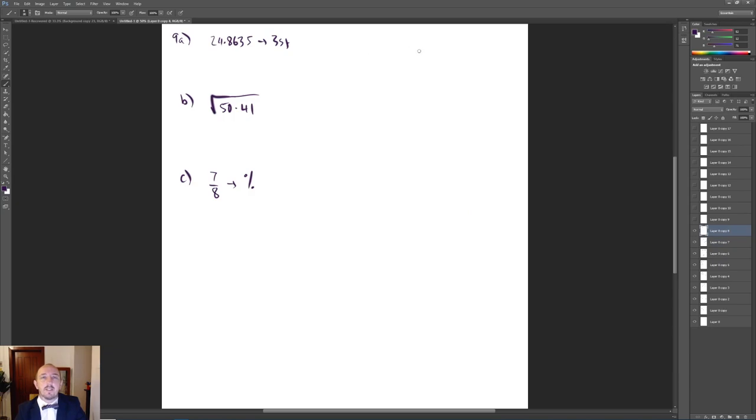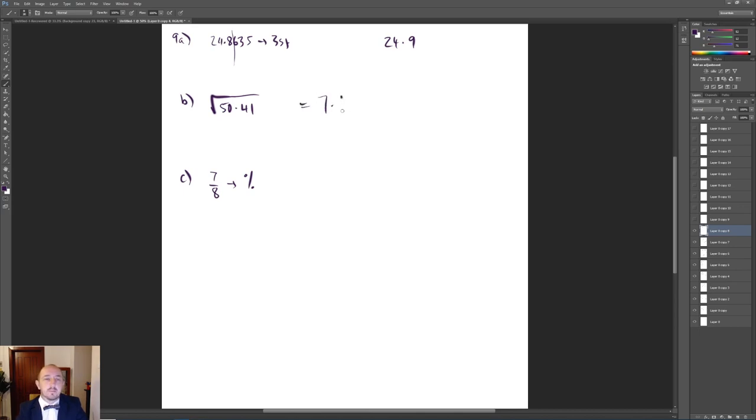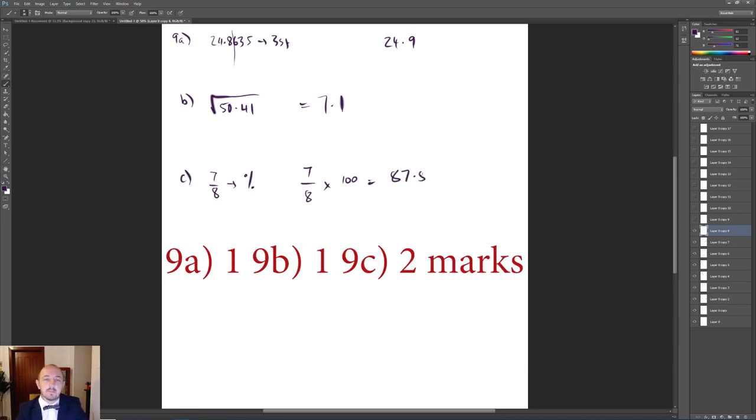For question 9A we had to round to three significant figures — drawing a line after the third significant figure, which is a 6, it rounds up to 24.9. The square root of 50.1 is approximately 7.1. Then 7/8 as a percentage: 7 divided by 8 times 100 gives 87.5%.